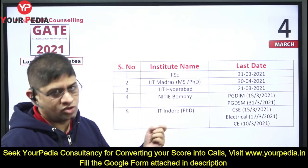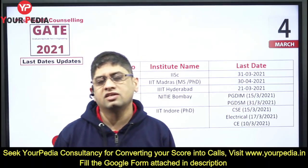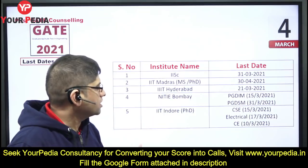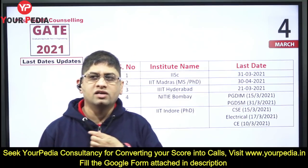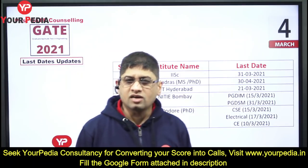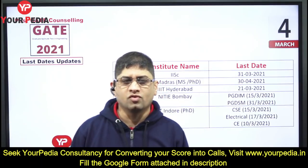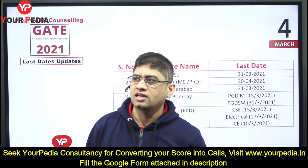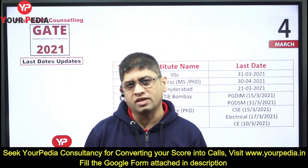Then IIT Indore PhD only — those who are interested in PhD at IIT Indore. For Computer Science, 15th March; Electrical, 17th March; and for Civil Engineers, 10th March is the last date. So if your form needs to be completed in March, 10th March is approaching for IIT Indore PhD. Anyone with 80% plus in their degree — 80 plus in BTech or 8.5 CGPA plus — and GATE qualified should apply for PhD; they will get the call. A research proposal is required, for which you can seek counselling.